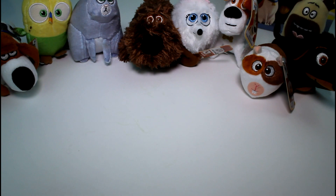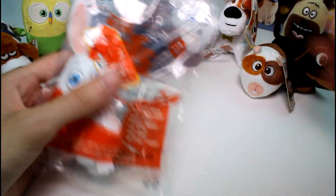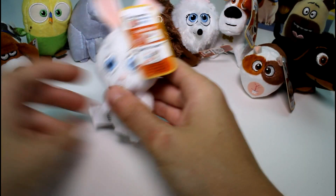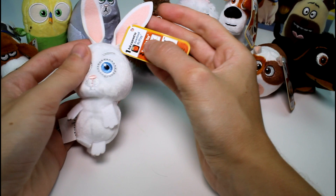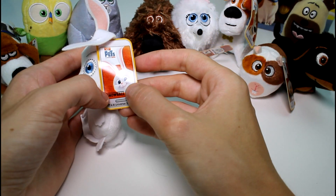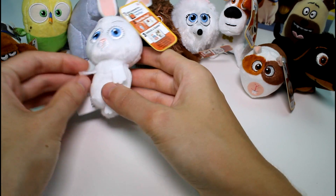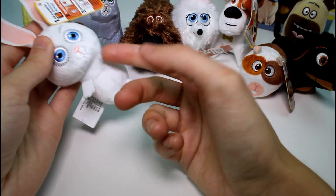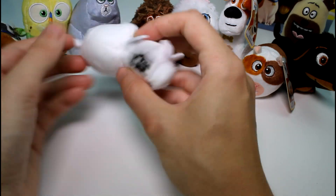The very last one we have is another fan favorite — this is number 3, this is Snowball the Rabbit. Let's see what he looks like. Oh my goodness, look at him and his crazy little eyes. There's Snowball — he's smiling all cute right there. He has the same kind of legs and arms as Gidget. Can't see them too much because of her fur but they're cute. I really really like these guys.